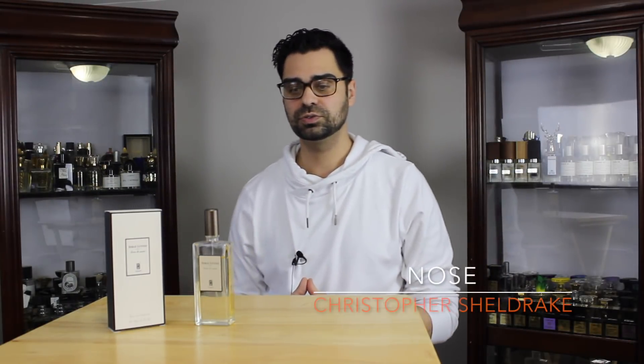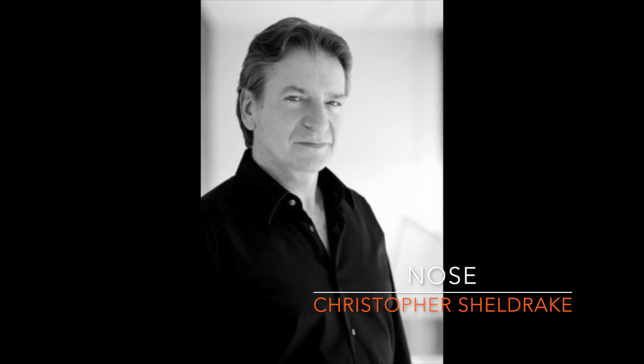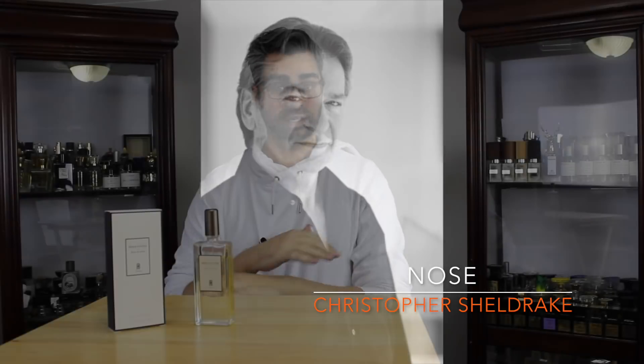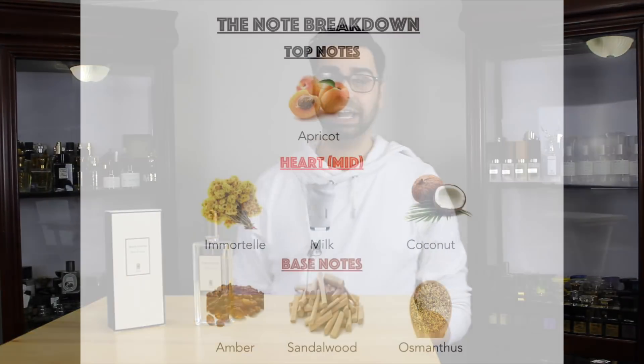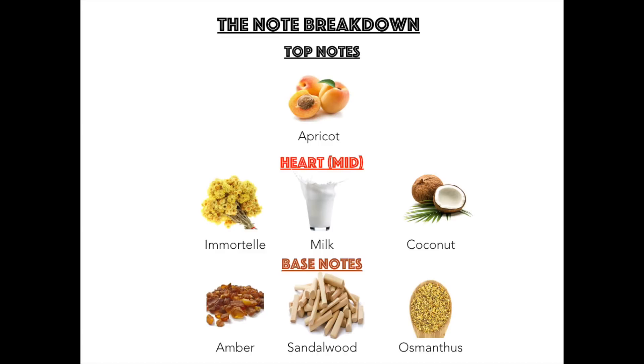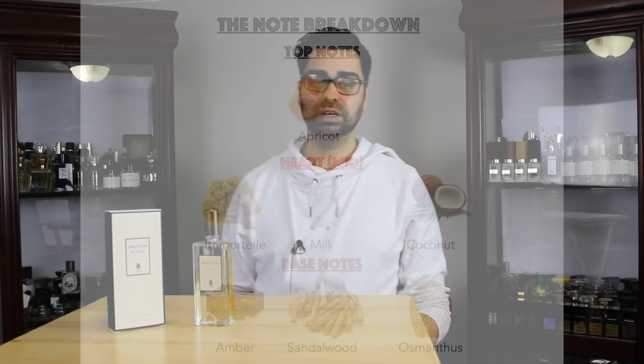The nose behind this fragrance is Christopher Sheldrake, of course the in-house perfumer for the house of Serge Lutens — the resume speaks for itself. The notes of Jeux de Peau: Apricot, Milk, Coconut, and Immortelle — that is your X factor right there. Sandalwood is another X factor, with Osmanthus and Amber in the base.